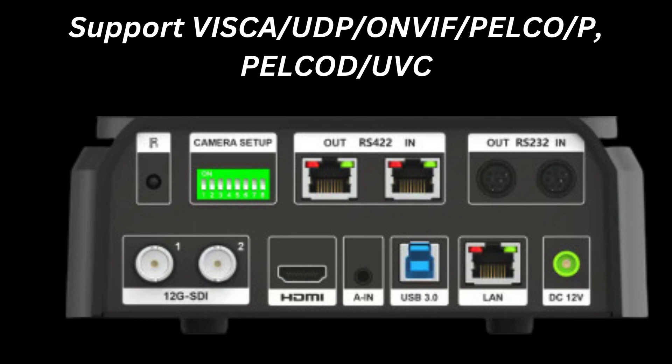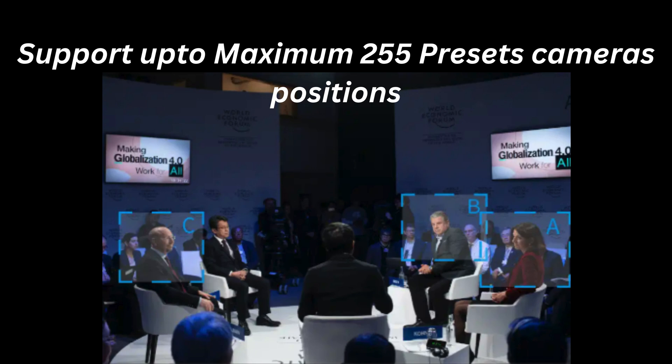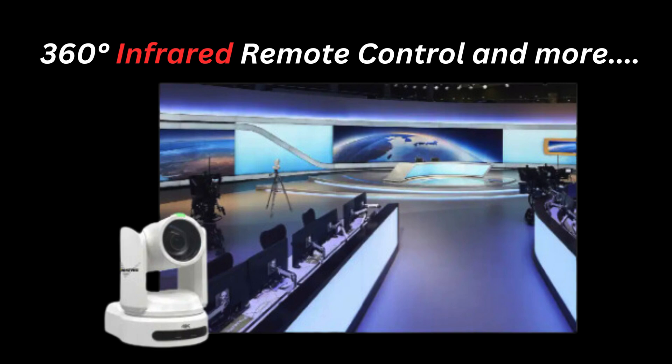Support Visca, UDP, ONVIF, Pelco-P, and Pelco-D in UVC. Support live VR and AR video production. Support up to maximum 255 preset camera positions. Double color tally light, and 360-degree infrared remote control, and more.